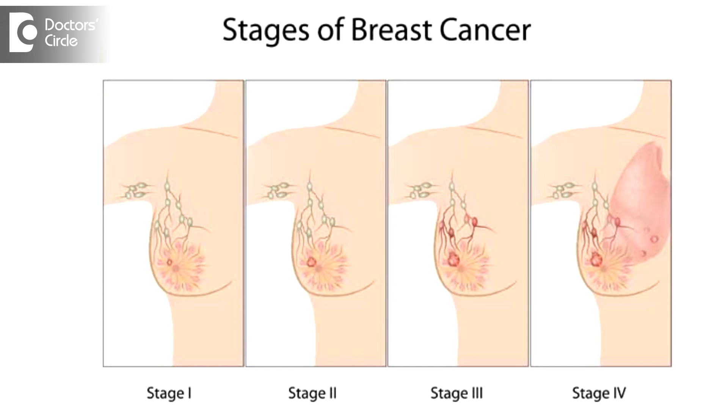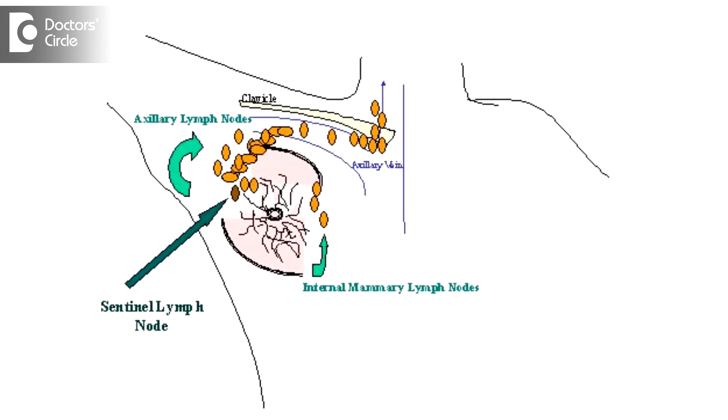In stage 1 breast cancer in women who are above 50, the cancer is smaller in size and the lump in the breast is very small. So we can have a role for breast conservation surgery, and we also do axillary lymph node sampling — either a sentinel lymph node sampling or removal of axillary lymph nodes below the axillary vein for prognostic purposes.